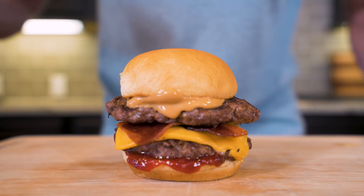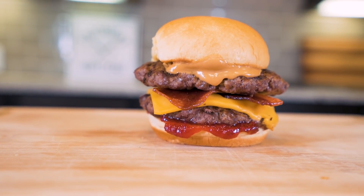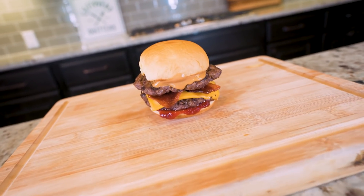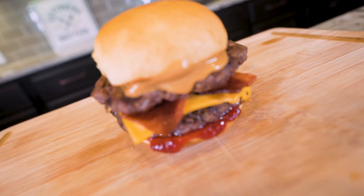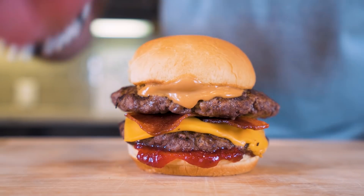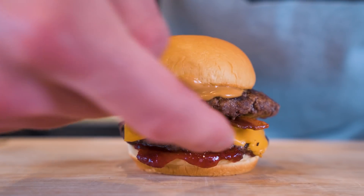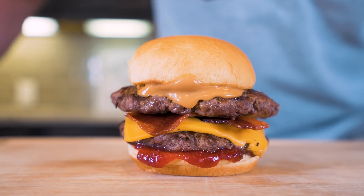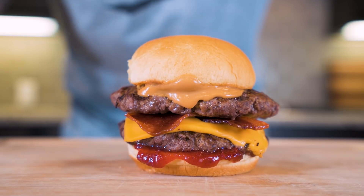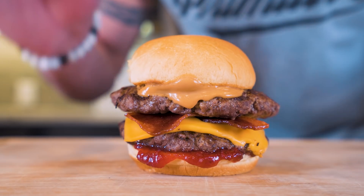And boom, baby, I present to you the anabolic PB&J bacon burger. Ladies and gentlemen, will you check out this beautiful burger? We have two lean beef patties lightly seasoned with some crispy air-fried bacon. We got the melted cheese. We got the strawberry jam on the bottom and that melted peanut butter up top. I know what you're thinking — this combination of flavors doesn't sound like it'd be appealing, but I promise you, you try this right here, it just might be your new favorite thing.